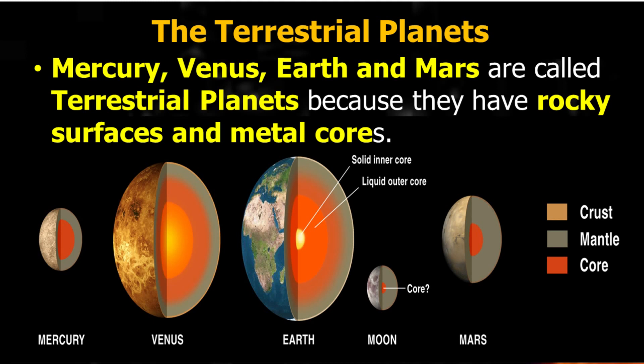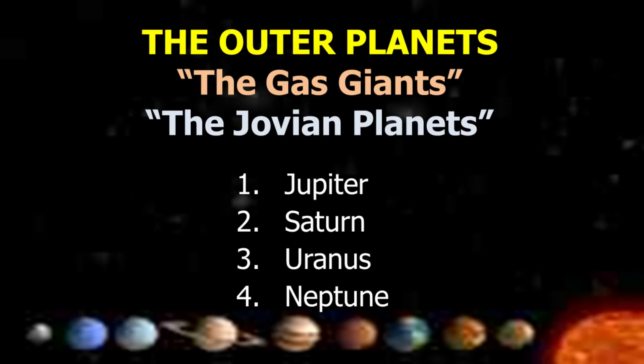Mercury, Venus, Earth, and Mars are called terrestrial planets because they have rocky surfaces and metal cores. The outer planets — the gas giants, or Jovian planets — include Jupiter, Saturn, Uranus, and Neptune.